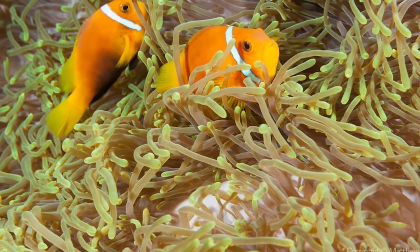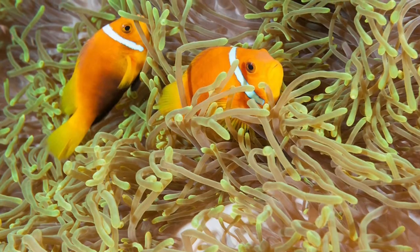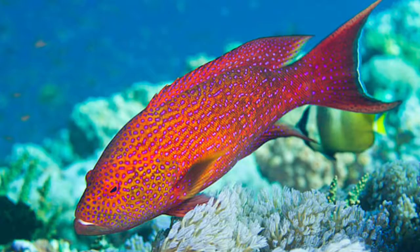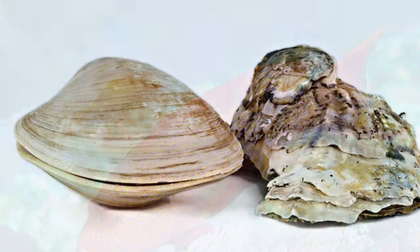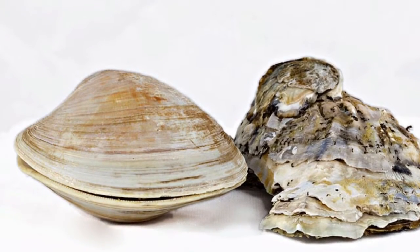Some of the many species of fish in the Great Barrier Reef include the anemone fish, butterfly fish, and the coral trout. Some of the mollusks include clams, oysters, squid, octopus, cuttlefish, and snails.